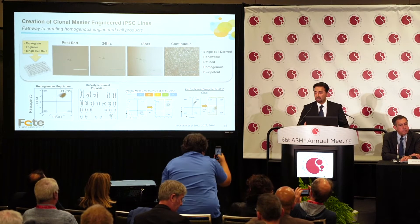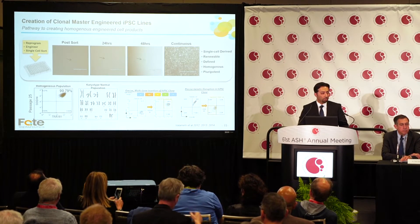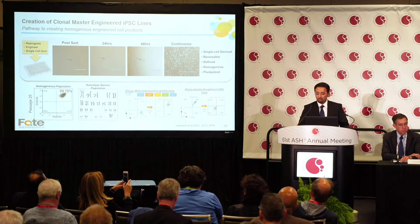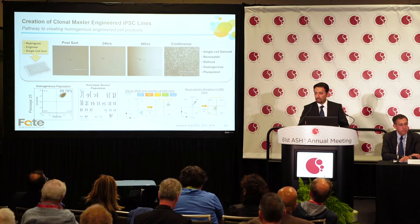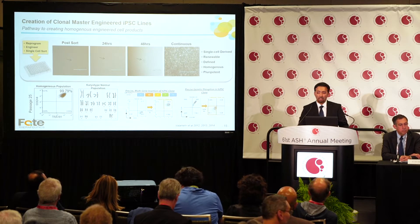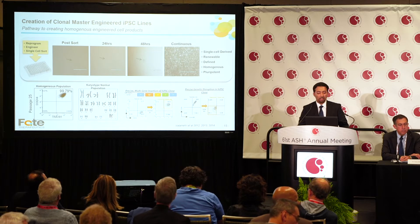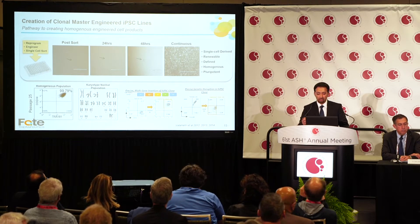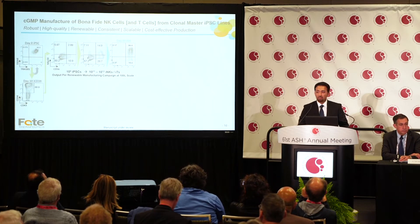This is done by the scheme you see here: we reprogram, engineer, and drop single cells into a 96-well plate, allow that population to expand into a continuous culture. The culture maintains its pluripotency and genomic stability. As you can see, you can drop several genes into a targeted locus and end up with a pure population of cells carrying those genes. In another strategy, you can knock out various genes — here we targeted beta-2 microglobulin, eliminating B2M expression and hence HLA class I expression, giving us a pure knocked-out product.